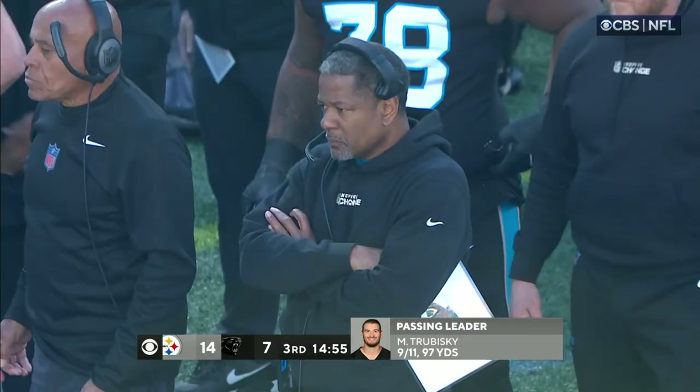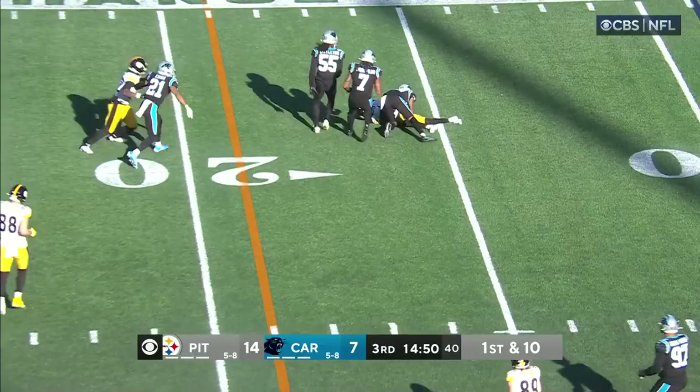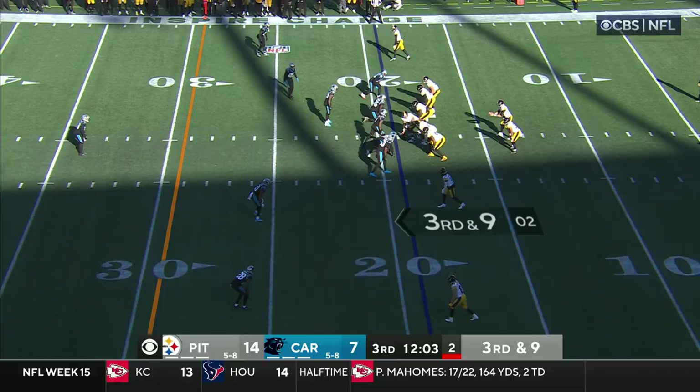The Panthers have to establish the run, and when opportunities present themselves, Sam has to use his legs. On defense, with the Steelers getting 11 first downs, they have to get them behind the chains.